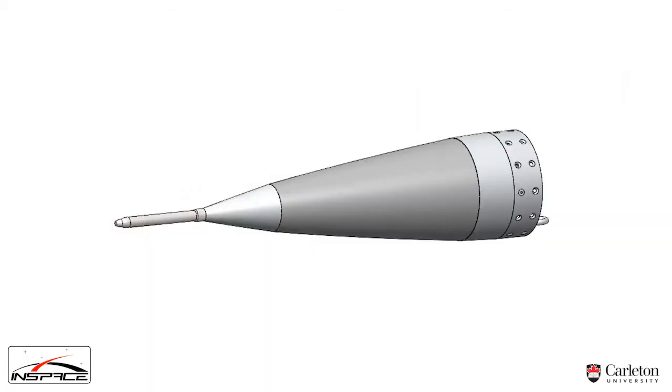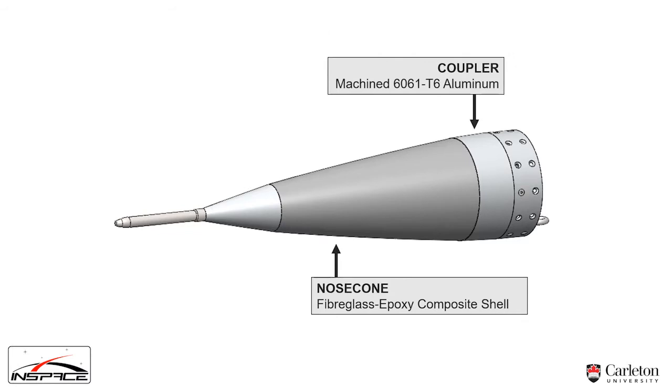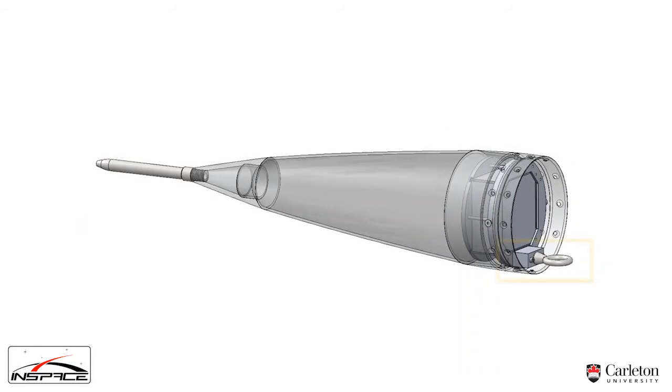The nose section will have the first prototype of our SRAD fiberglass epoxy composite nosecone bonded to its coupler, which we'll also be attempting for our body tubes. In the past, we've flown with COTS nosecones and fiberglass laminated Kraft body tubes. A pitot-static tube will be mounted to the nosecone tip to act as an additional source of airspeed data. This data is recorded with an avionics module connected to the main avionics via a separable CAN bus connection, and its housing also mounts the nosecone eye bolt.